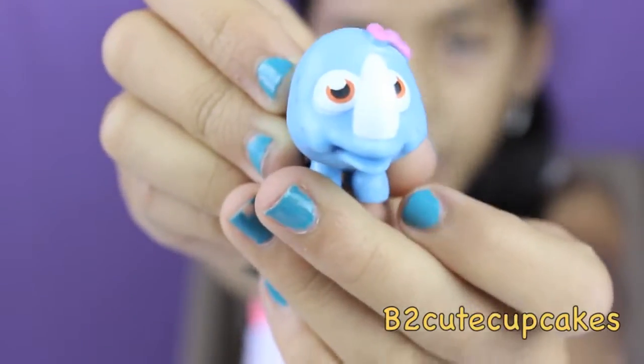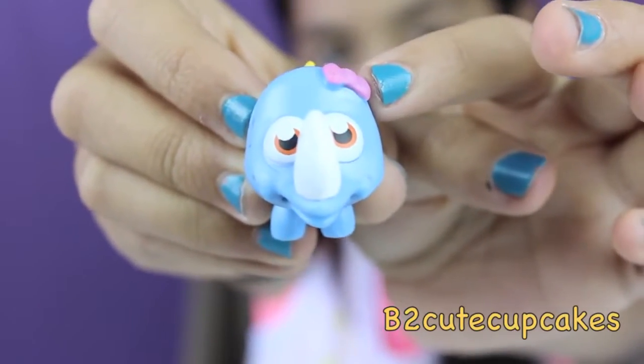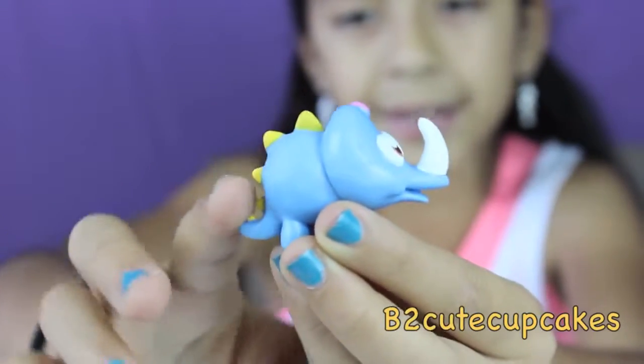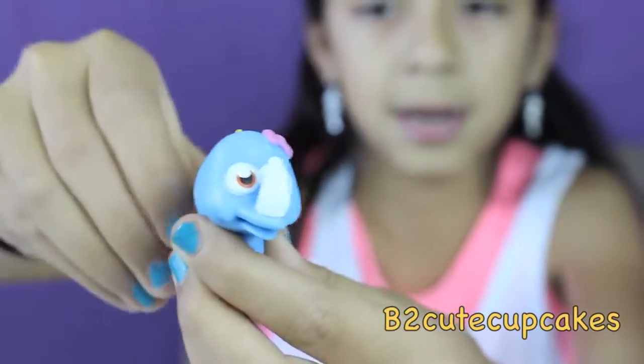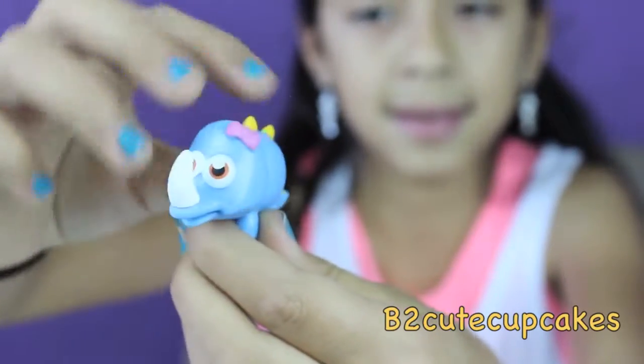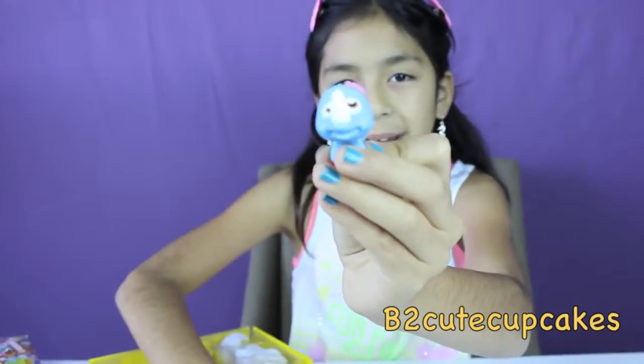Then I have this rhino — it's a sheep — it has a pink bow, and it has some yellow spikes going down its tail, and it has like a white horn right there. His name is Doris.